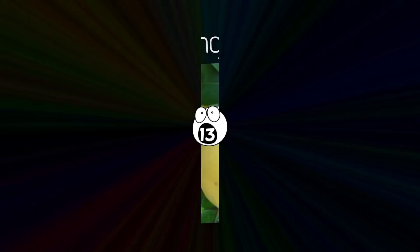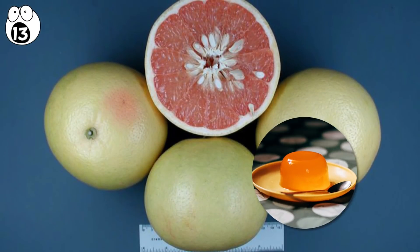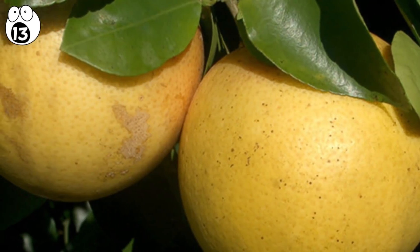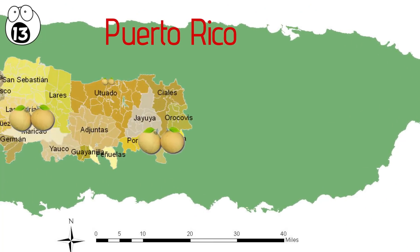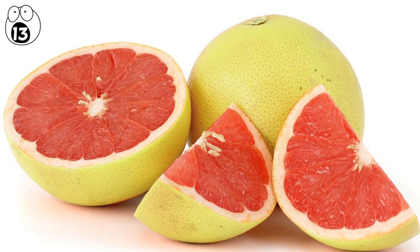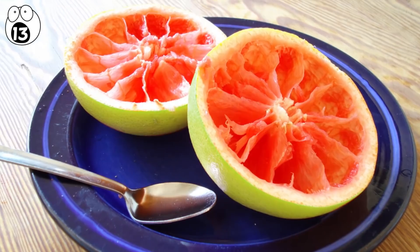Number 13: orangello. The orangello — not to be confused with orange jello — is a combination of an orange and a grapefruit. This one wasn't engineered, but spontaneously appeared on Puerto Rican coffee plantations and was discovered in the 1950s. Orangellos are much sweeter than the typical sour grapefruit, so you can eat it with a spoon but you don't need to sprinkle it with sugar.